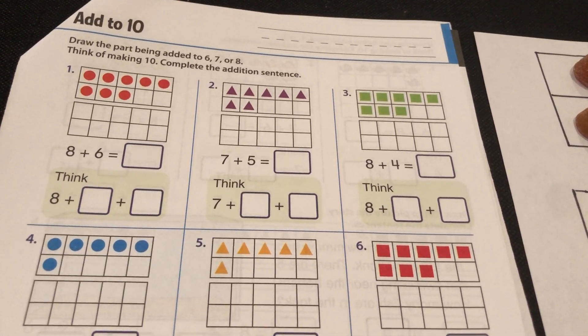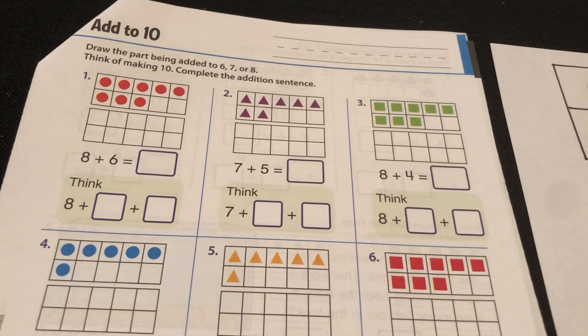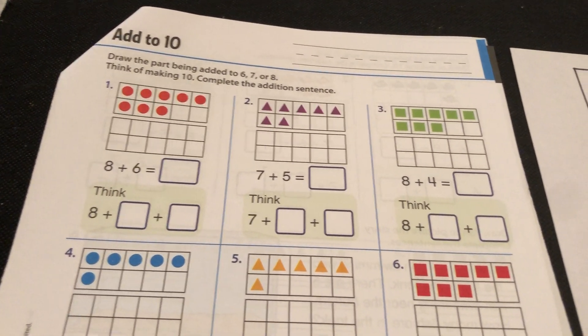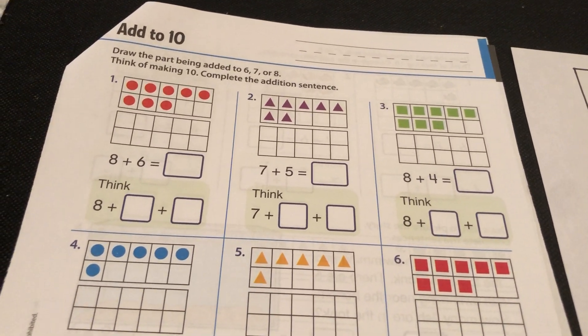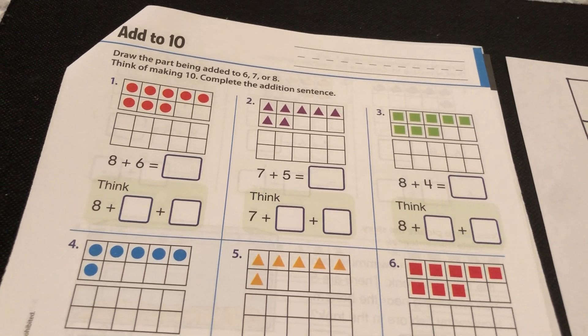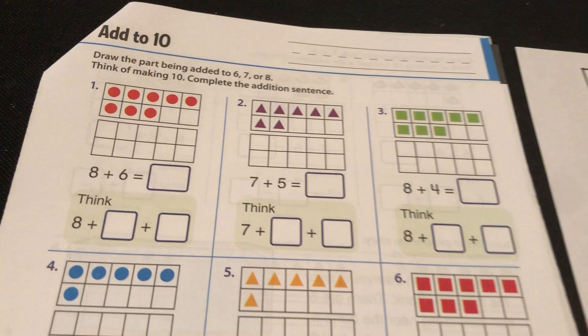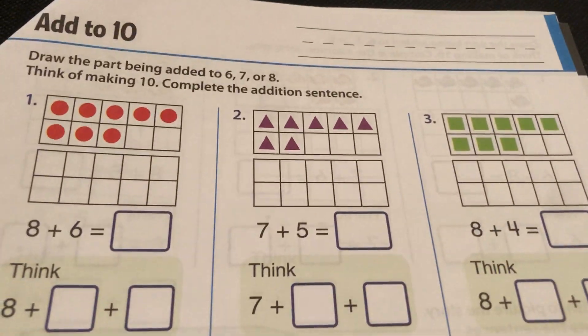Welcome to math. Did you like your math videos? Some of you might have said, Ms. Parnell, I completely understand what's going on, I don't need any help. Some of you might say, I get it, but I'm not quite there. Well, the good thing about math is you can practice it till you do get it. So let's read what our paper says to do today, and we'll do some together.